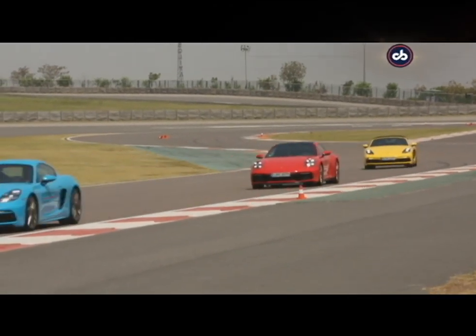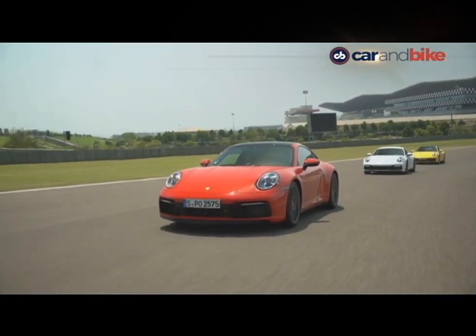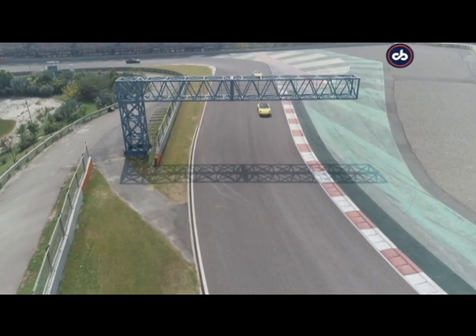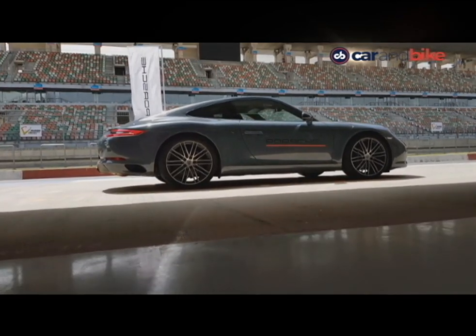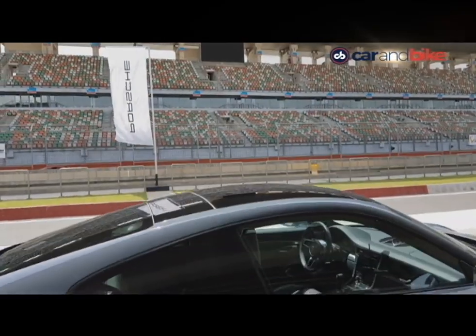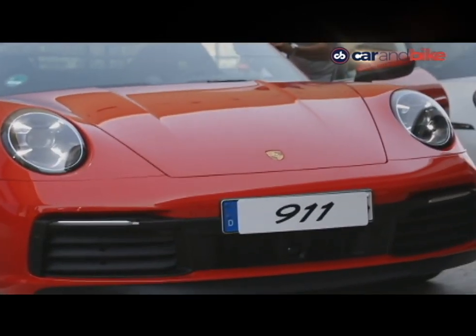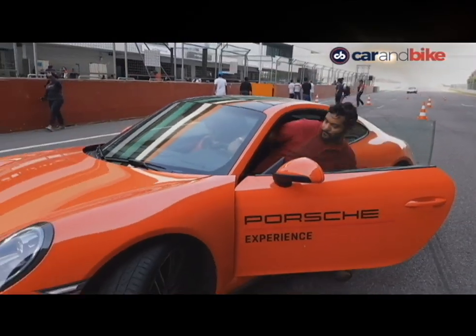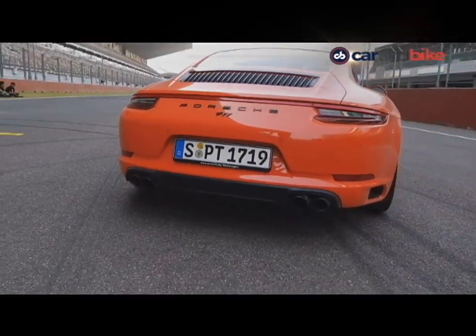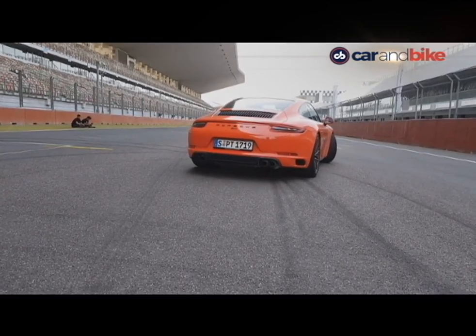The rigidity of the chassis, the precise power delivery, and the well-weighted steering wheel come together to offer sheer driving delight. However, these cars are international spec models with a bunch of options which may or may not be available in India, such as the sport chrono package which offers launch control and the matrix LED lighting system. And then there's the blood-curdling growl of the flat-6, which is something you could never get enough of. The exhaust note and the intake howl come together to produce a soundtrack which is addictive to say the least.